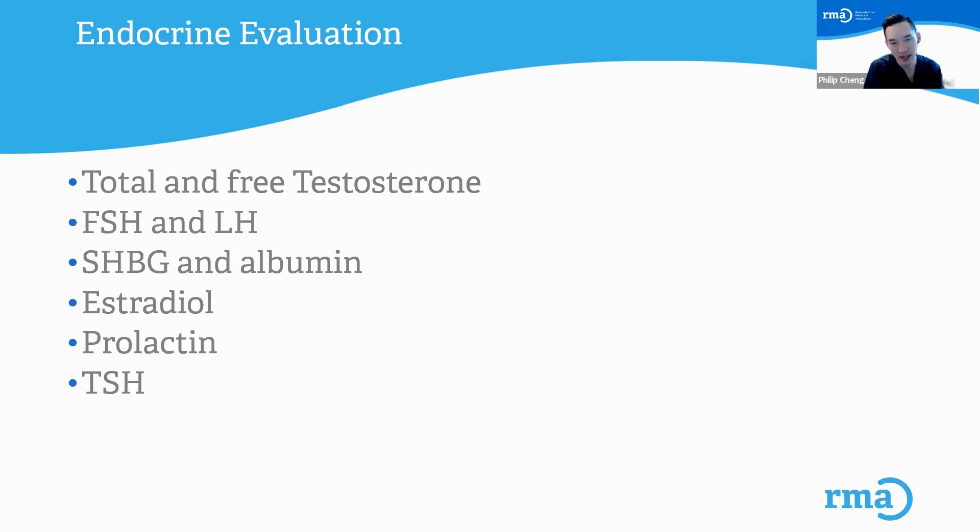I check sex hormone binding globulin and albumin — two proteins that circulate in the bloodstream. These proteins bind to testosterone, so it's really the unbound or free testosterone, and we also calculate bioavailable testosterone, that are active in the body. Estradiol is basically looking at someone's estrogen levels — all men make testosterone and estrogen, and we want a certain ratio: high testosterone and lower estradiol. Prolactin is a hormone produced in the brain; if really high, it can be a sign of a growth called a prolactinoma and can affect fertility. TSH is thyroid stimulating hormone.